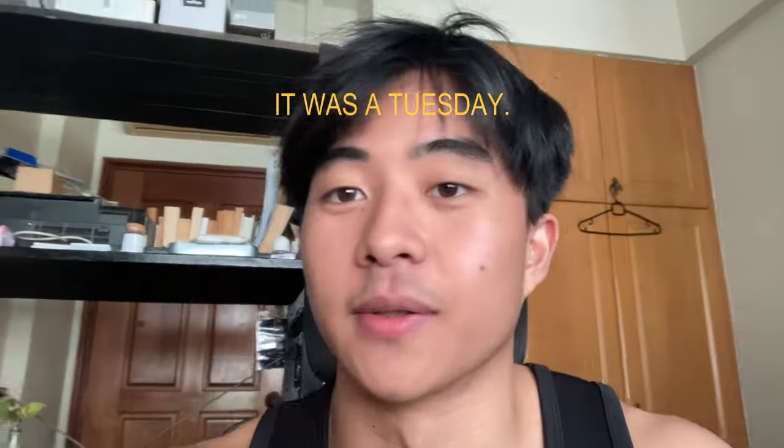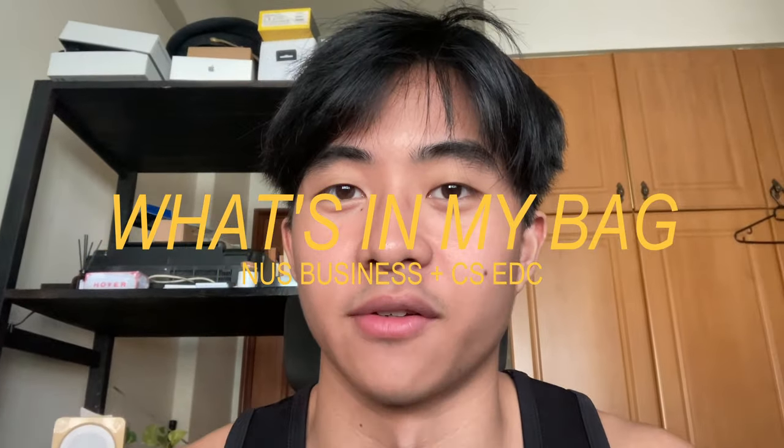Hey guys, JacobCDF here. I don't know what day it is today, but we're filming a little 'what's in my bag' kind of video.